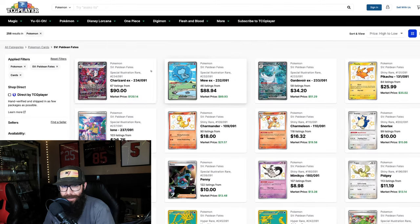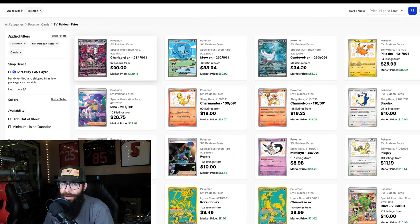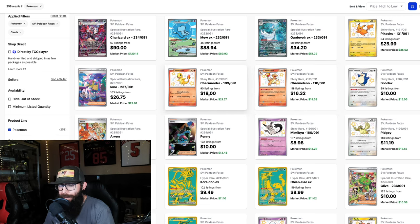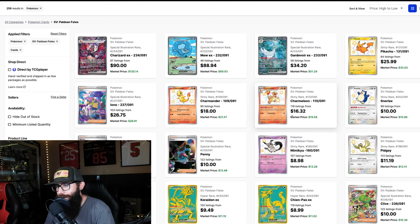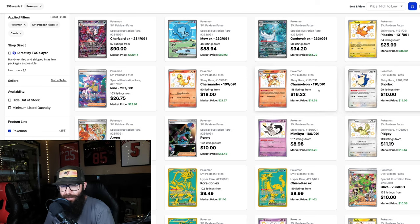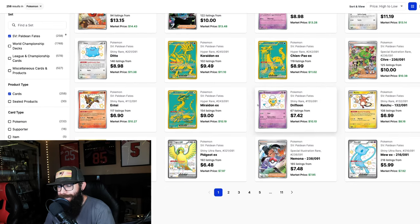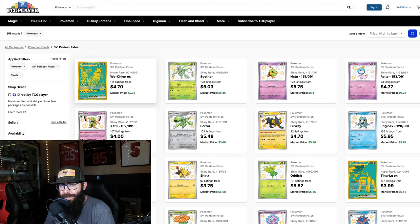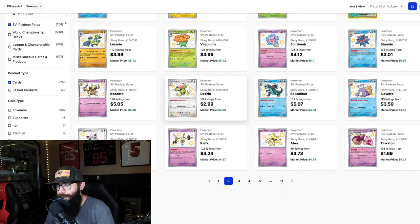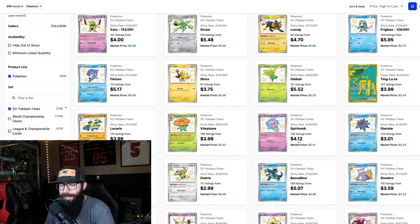Here's the set list on TCG Player. Obviously the Charizard is still the top dog here, and you got the Mew. What I like to see is some of these baby shinies that are still up there in price and above some of these other cards, which I find very interesting. I like seeing the Pikachu up here at 35, the Charmander at 21, the Charmeleon at just under 20 bucks, and Snorlax getting some love at 15 bucks for the baby shiny Snorlax. Not the most crazy set, but there's a lot of cards. On page two you've got some of the green gold cards, lots of these baby shinies at like five bucks each — just a ton of them. It's such a fun set because there's so many to collect.